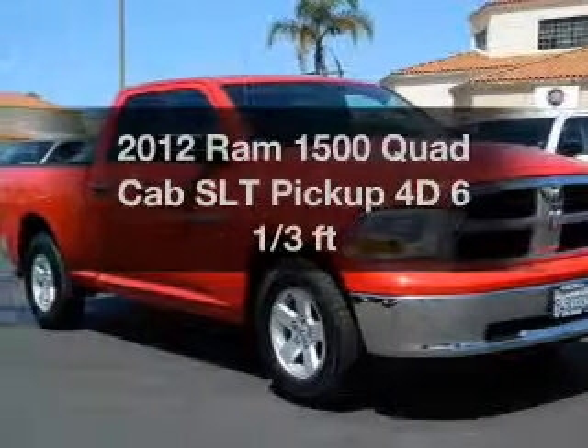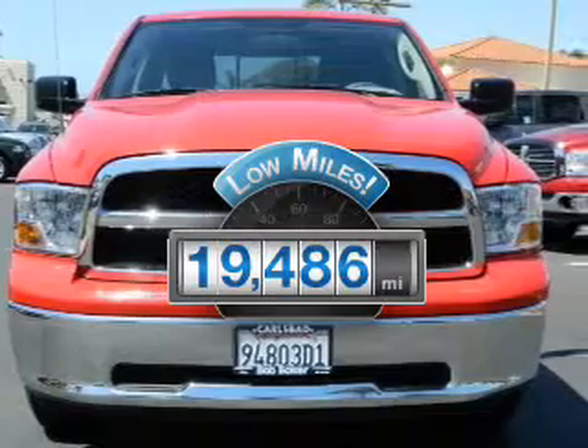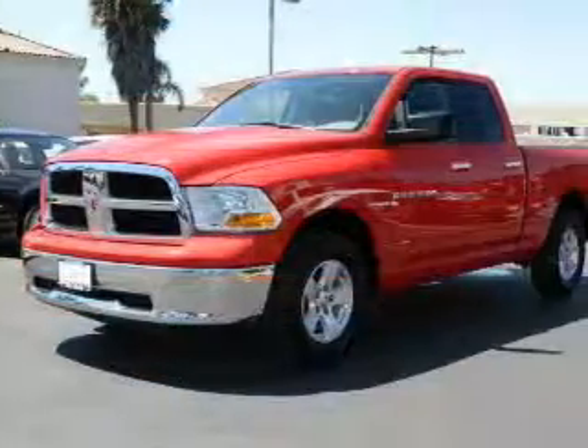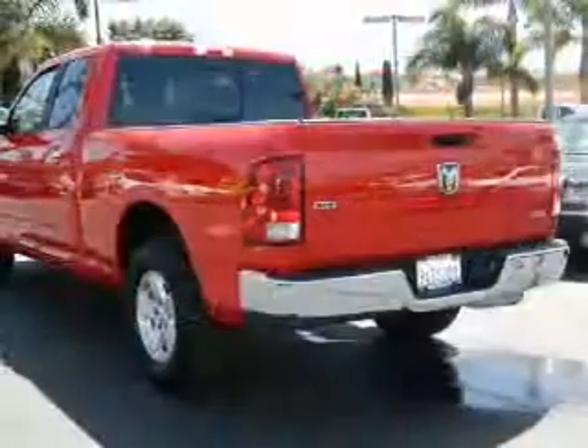Everything you need under one roof with this great vehicle. With low miles, this automobile will take you far and get you where you want to go. With a reliable engine that responds smoothly to its automatic transmission, the Anti-Lock Braking System will help deliver you safely to your destination.